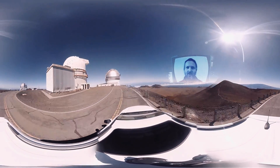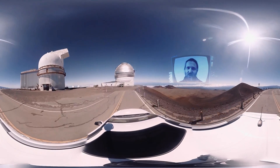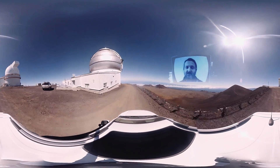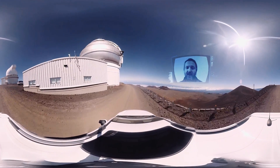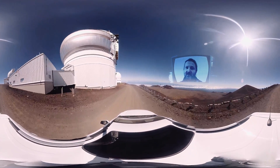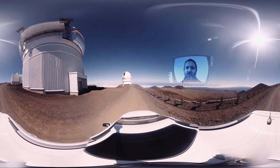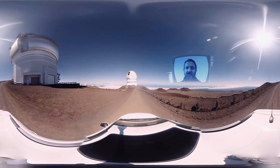Hello, this is Colin Wilson from Oxford University. Welcome to Hawaii. Today we're driving up to the top of Mauna Kea, which is the highest volcano in Hawaii. Because the weather is good here, the skies are exceptionally clear. This is where many of the world's top telescopes are built.